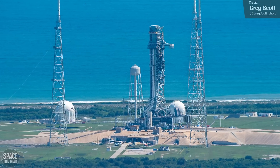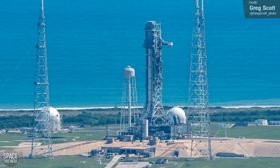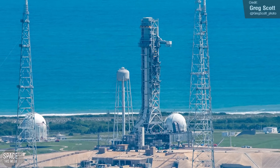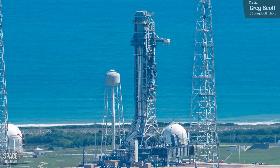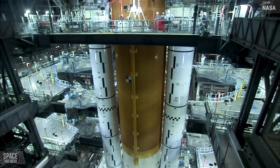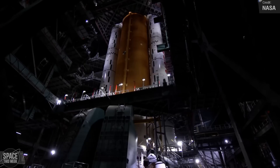Over at launch pad 39B, NASA has rolled out the SLS mobile launcher, which was damaged during last year's Artemis 1 launch. It's now back at the pad for testing, now the repairs and refurbishments are complete. I can't wait to see this thing rolled back to the vehicle assembly building, and we can start seeing the stacking of the SLS rocket for Artemis 2.